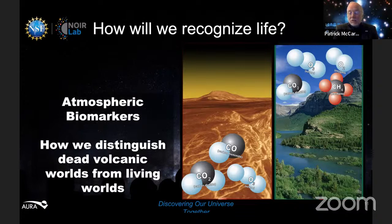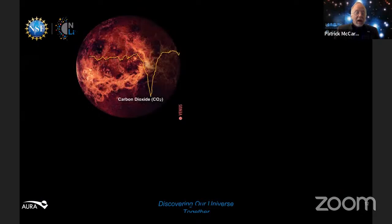A barren world might show carbon dioxide, carbon monoxide, and ozone — O3. But a world with life would show CO2, diatomic oxygen, and methane — because methane on Earth comes from rotting vegetation and the digestive processes of large animals like cows. If we could see that signature of oxygen and methane together, that tells us something really exciting is going on.